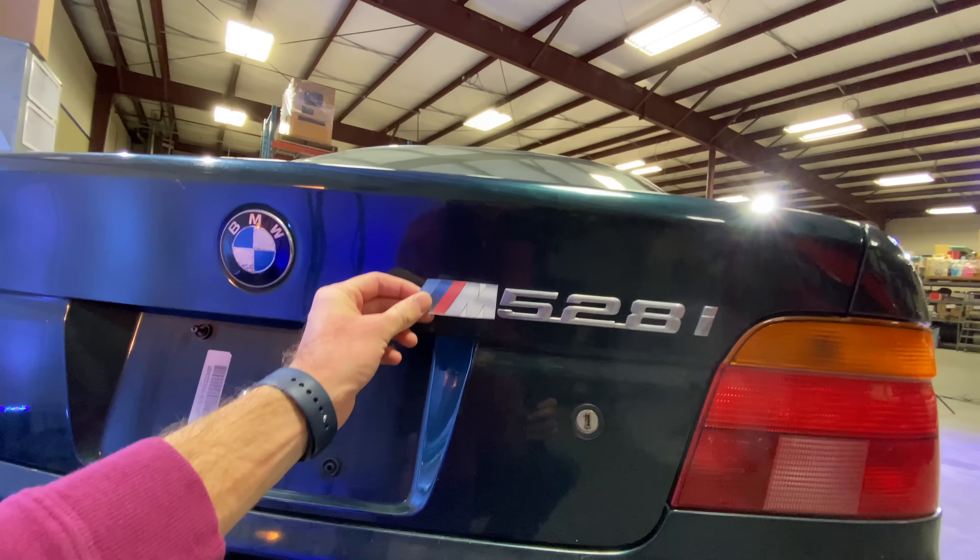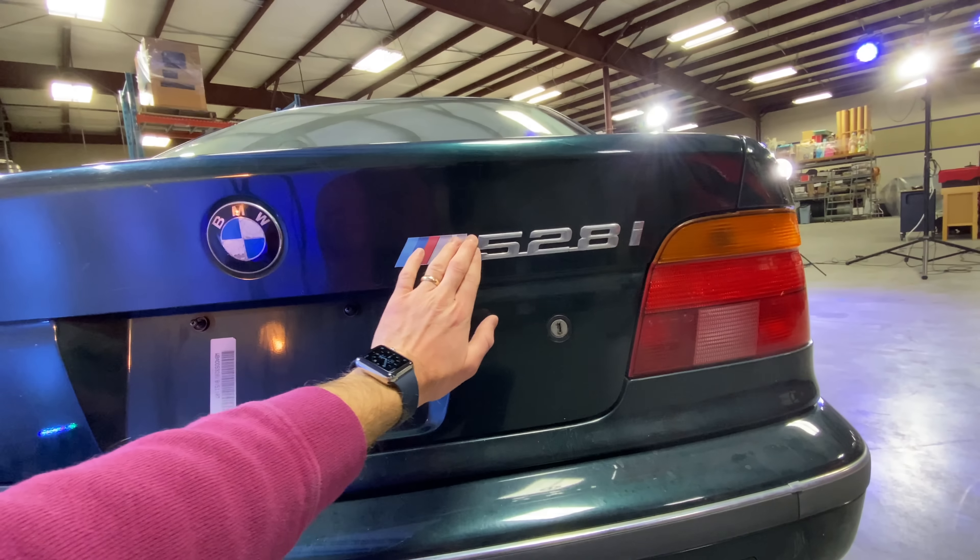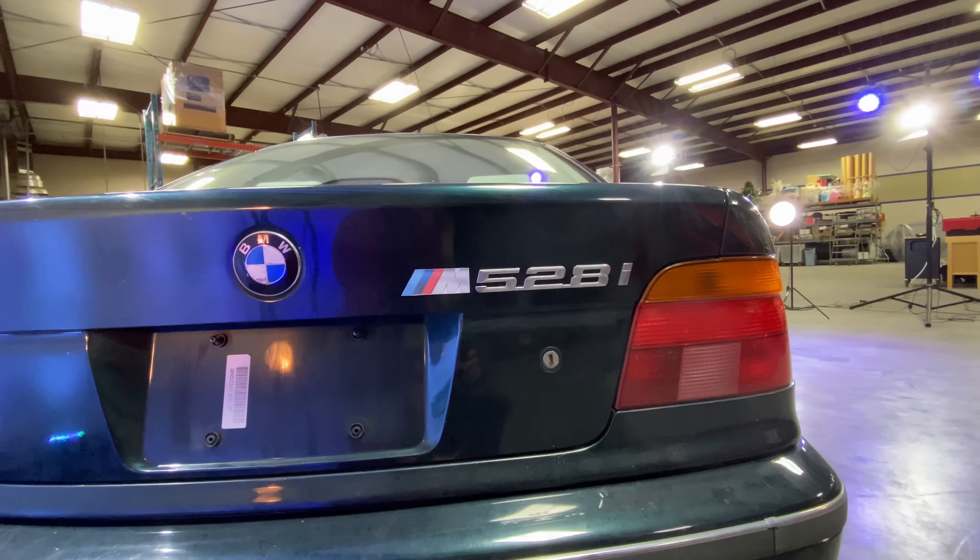More shopping carts, more door dings. This thing's 23 years old — every single shopping cart in the entire city has introduced itself to this BMW. So it's really not that bad considering, and before we get too far I definitely need to even this out with another M badge.